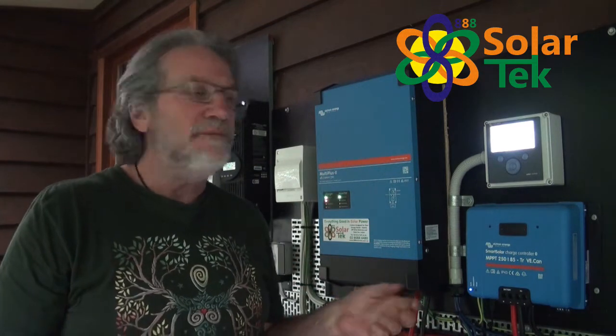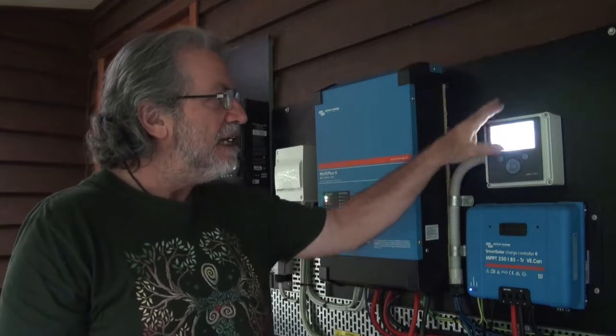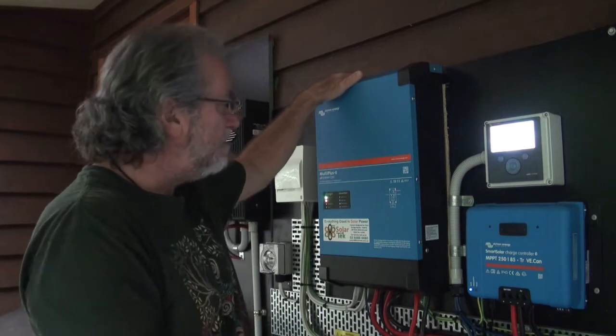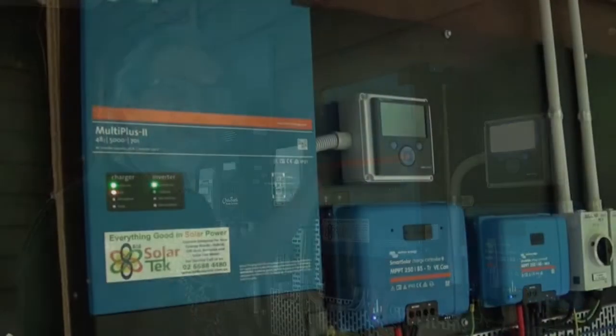Here we have another wonderful off-grid system by 888 Solartech. We've got our Victron charge controllers — two of those. We've got a Victron inverter, the MultiPlus II.